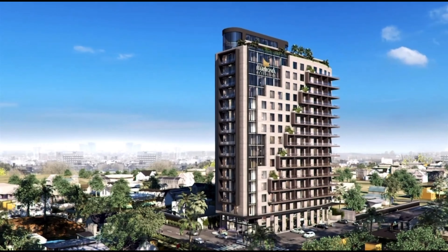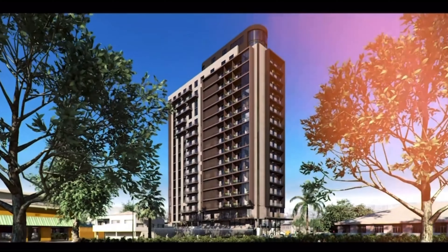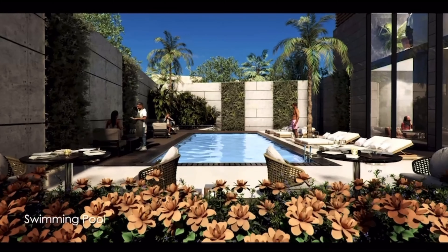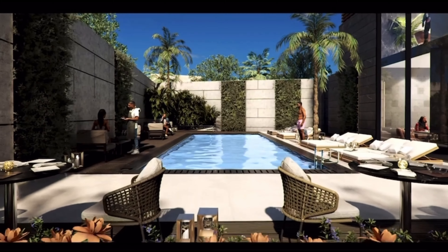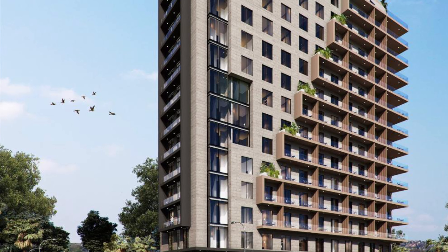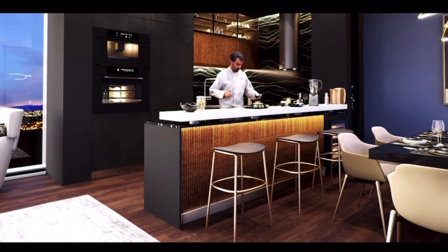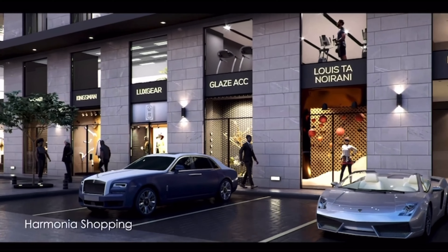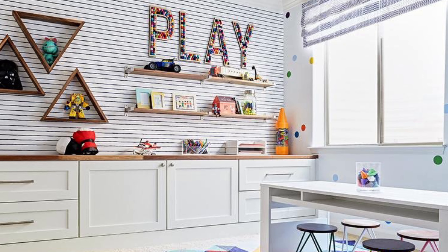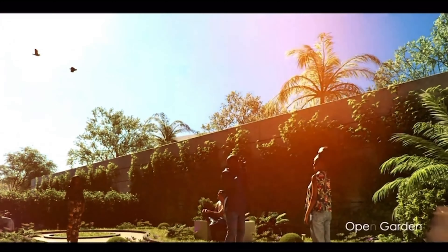Harmonia Residence encompasses natural elements in modernity. The architectural concept immerses you into a discovery of peace and privacy, with endless outdoor activities at the pool. Harmonia Residence has great amenities, including a restaurant, a mini supermarket, a rooftop lounge, a pharmacy, a play area for your kids, and many other amenities that come with this great apartment.